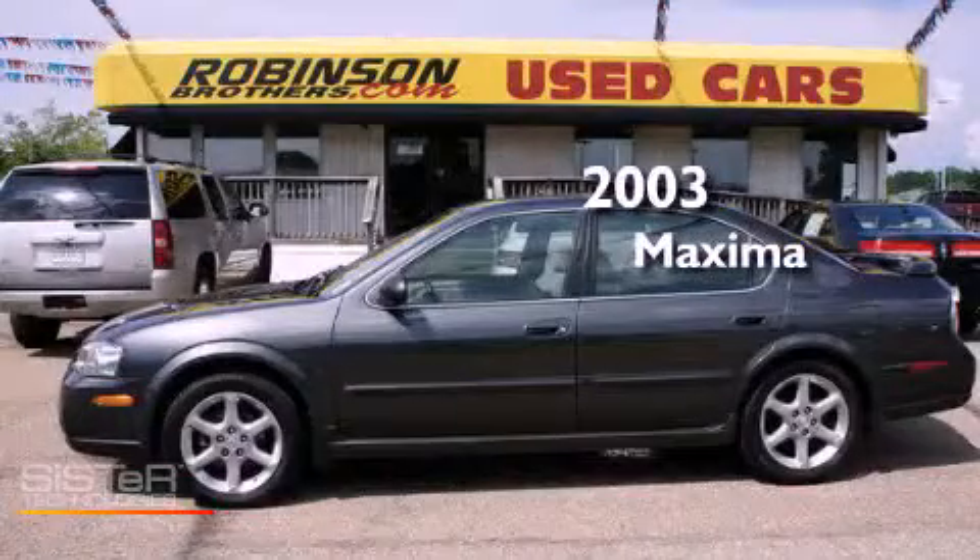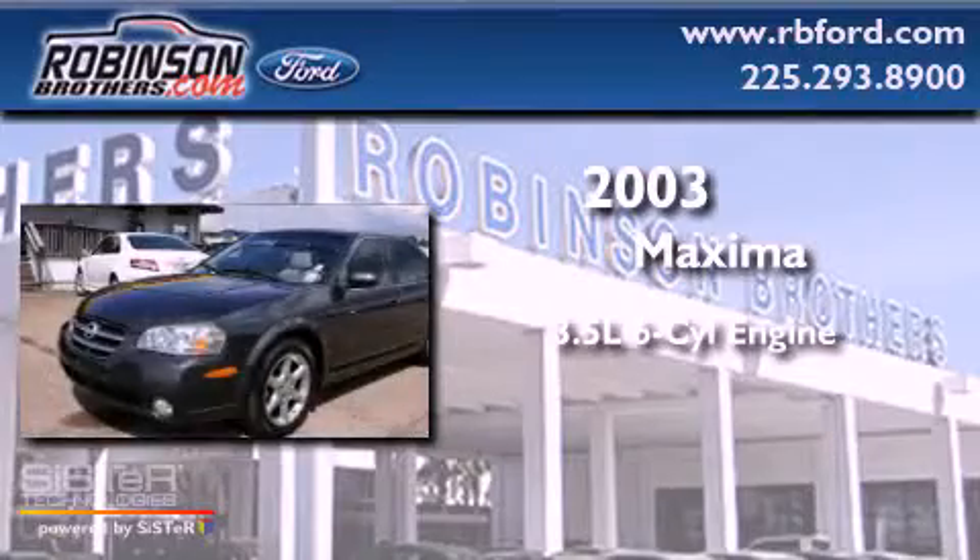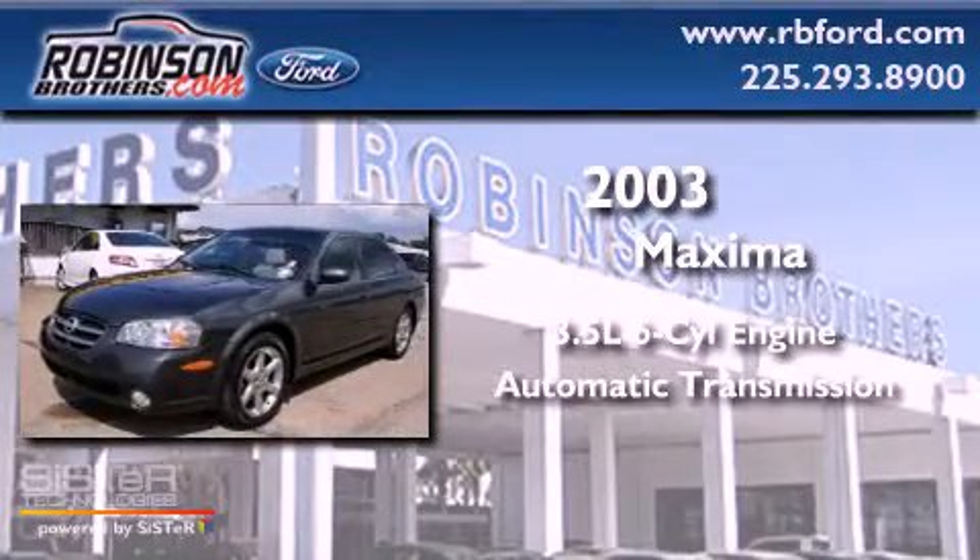This is a 2003 Nissan Maxima. It has a 3.5-liter six-cylinder engine and an automatic transmission.